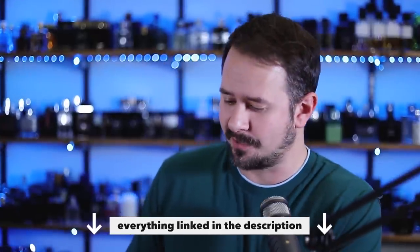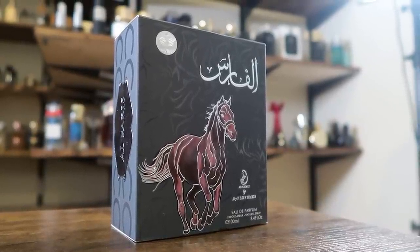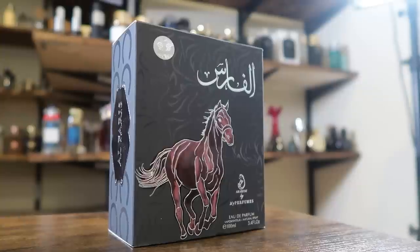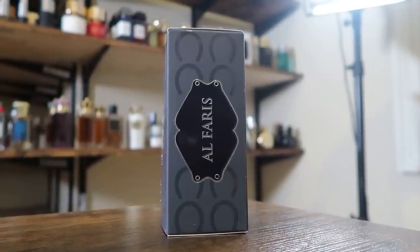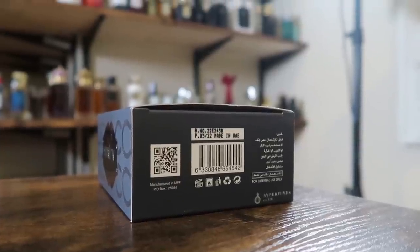So I guess first off, we'll start with the customary checking out of the presentation, and I do have this linked below in case you're interested. Here we got the front of the box — you have the name of the house there and also the size and concentration. My assumption is that the name of the fragrance is there in Arabic on the front. You also have a little sticker there, your certificate of authenticity. On the top, you have the name of the house. On the side, the name of the fragrance. On the back, the ingredient information. And on the bottom, you have your batch code and your barcode. The box does have a little bit of a rubberized feel to it, so it's kind of nice.